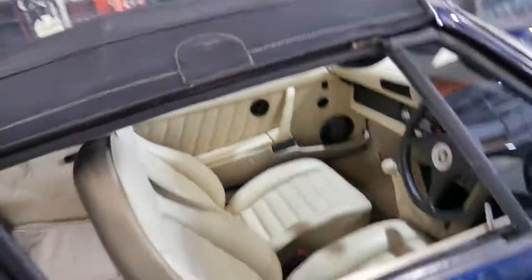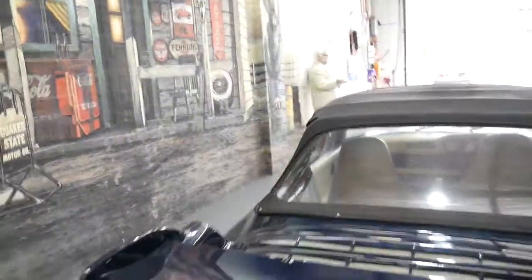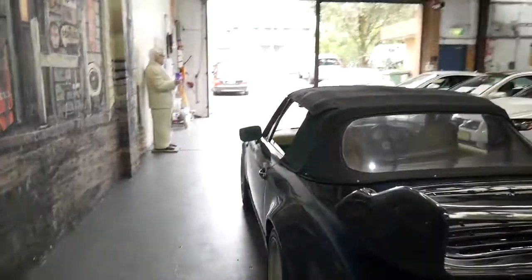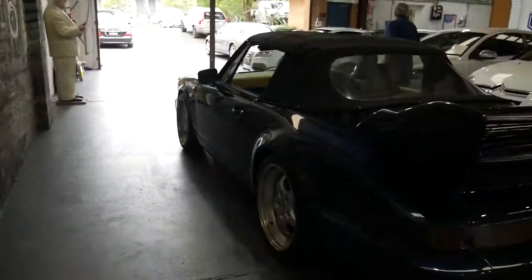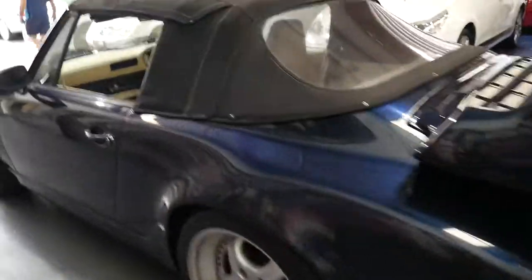The cream interior is amazing. The back window is nice and clear, and if you're looking for an air-cooled 911 which is great value for money, this is it.